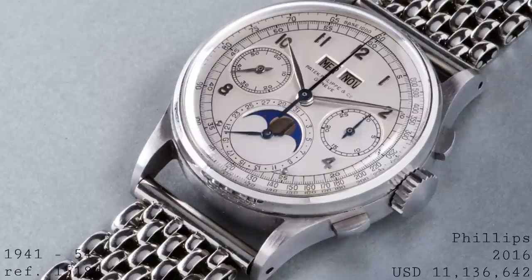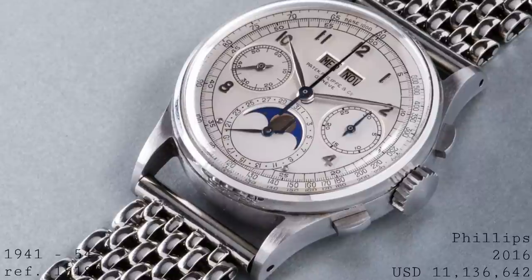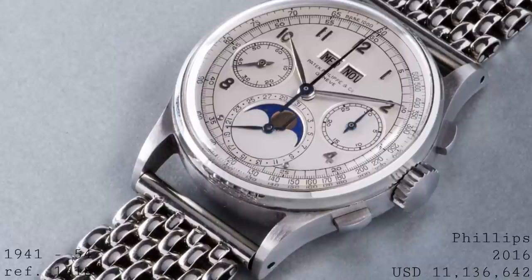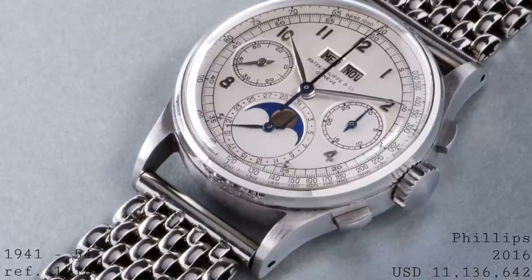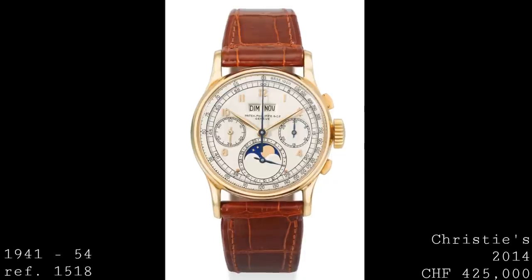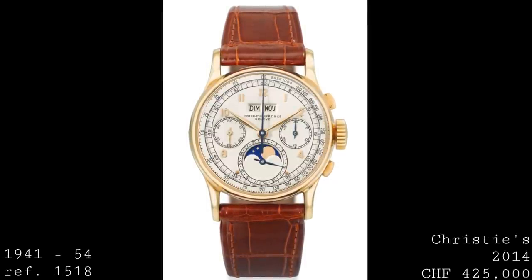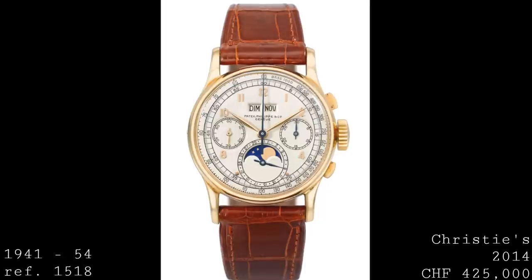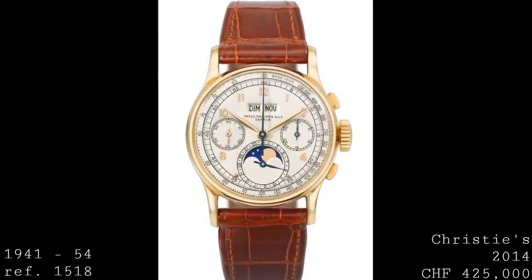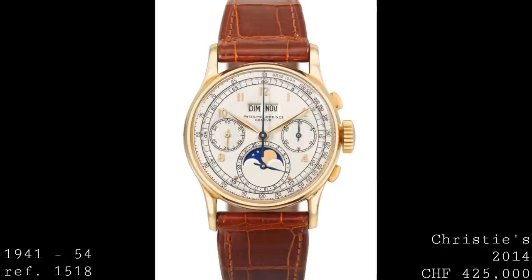To produce a serially produced version of their watches which included all these features as standard was very new to the brand. The models recognized from Patek in the period included, for example, the 1932 release of the Calatrava. The reference 1518 was produced between 1941 and 1954, and bearing in mind that Patek weren't the immense manufacturer they are today, only 281 were produced — which seems relatively little compared to Rolex making over a thousand watches a day.